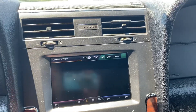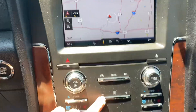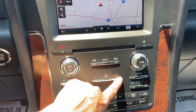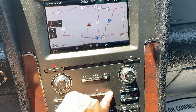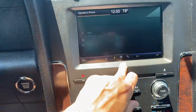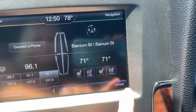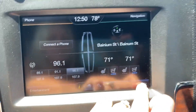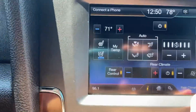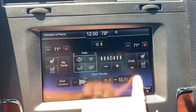Backup camera. All fan functions are working properly. We have your climate controls here for your seats. You can also bring it to the rear, and again, all of that does function — you can turn it up and down in the back.